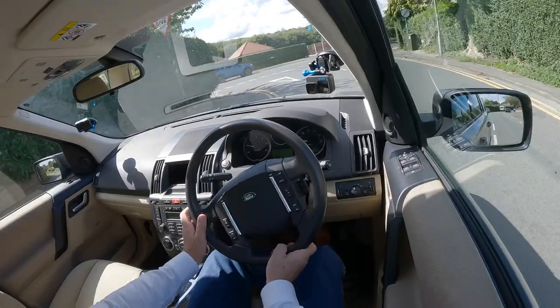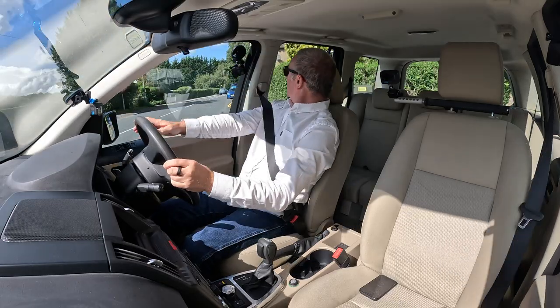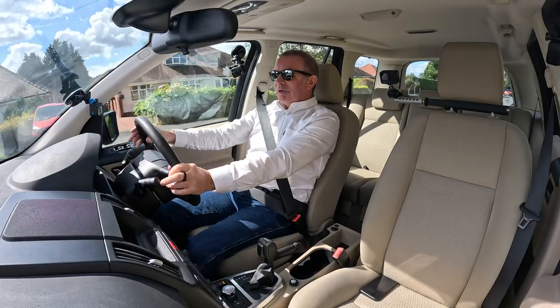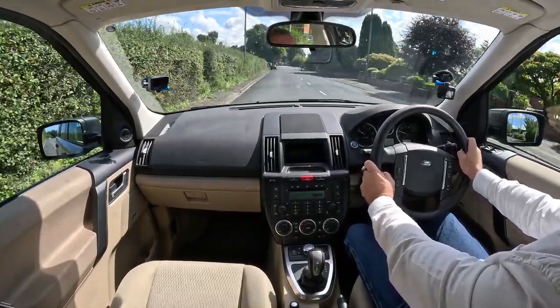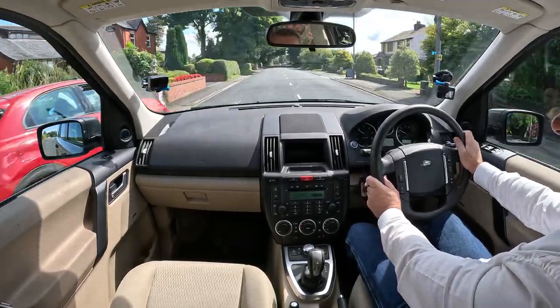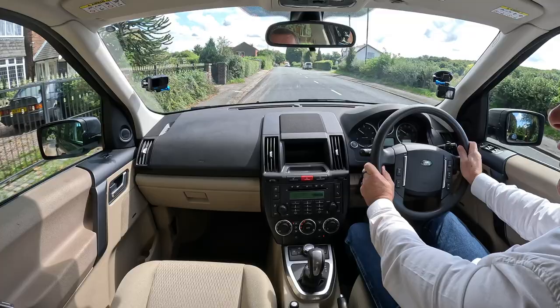Driving is just so much easier when you can see over the top of the car in front and you know what's going on. You're above the spray when it's raining, and when there are big puddles you can just go through without worrying about it. Great car — absolutely brilliant car.